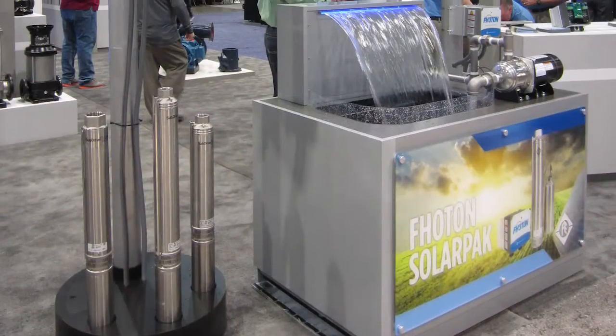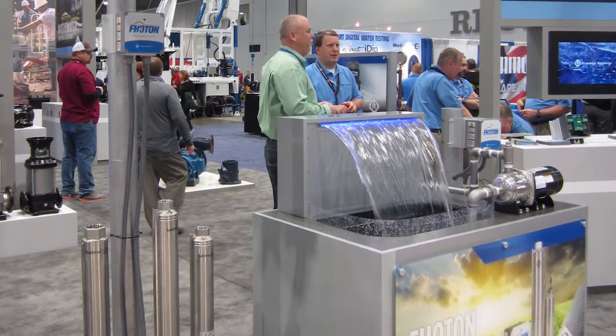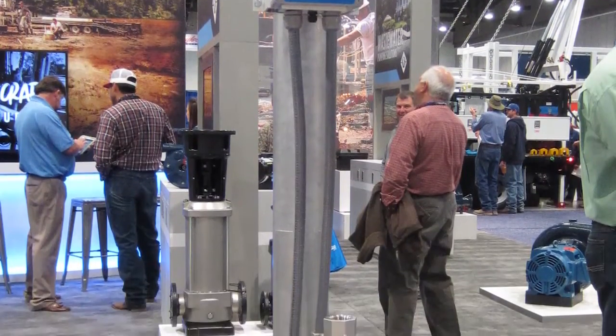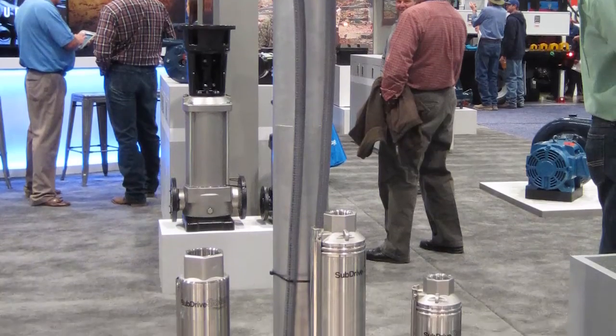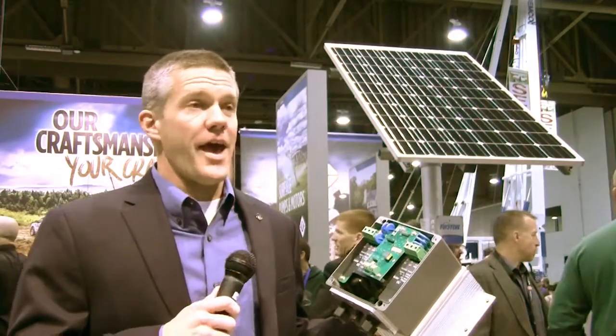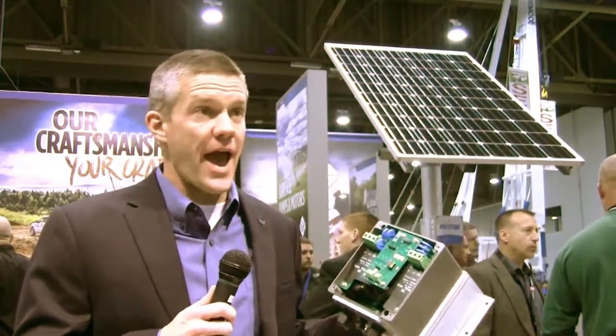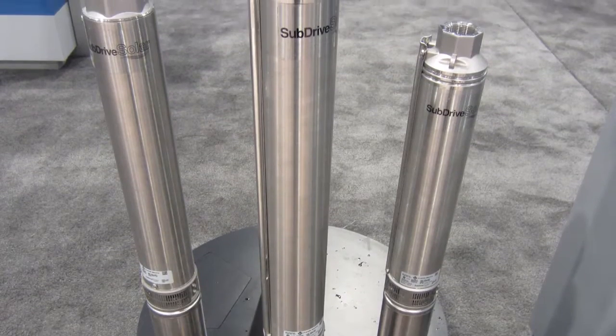We're running a full-featured submersible well pump with this product. The ideal customer is somebody who doesn't have on-grid power — no municipal electrical power. They'll be using solar panels out in a field, for water and cattle, irrigation, something like that.